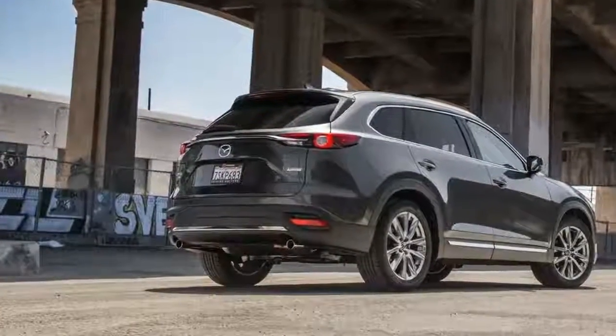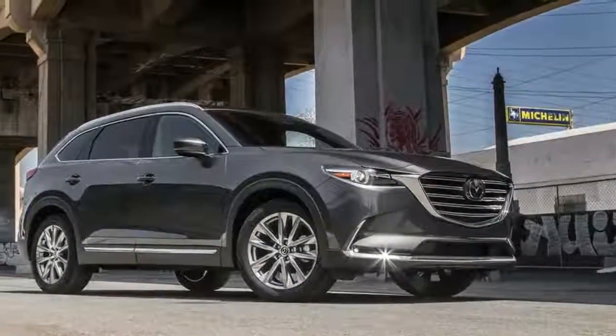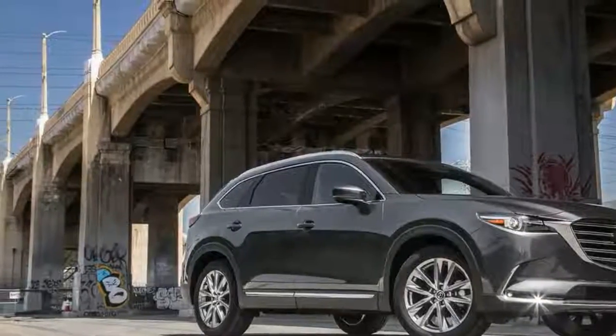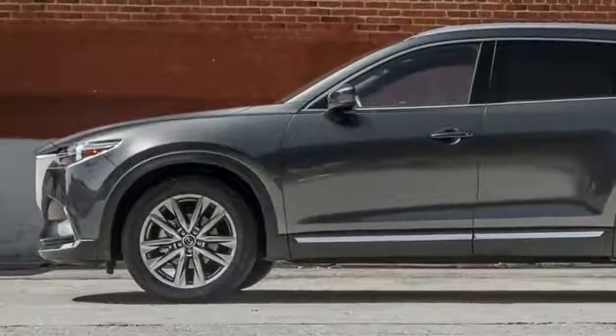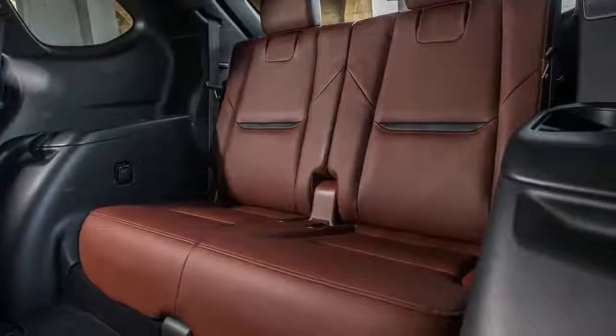Priced at $45,255, the CX-9 Signature boasts rosewood accents, Nappa leather, and LED accent lighting in the cabin. All models come equipped with a 2.5-liter turbo producing 227 horsepower and 310 pound-feet of torque on regular octane gas, or 250 horsepower on premium octane.